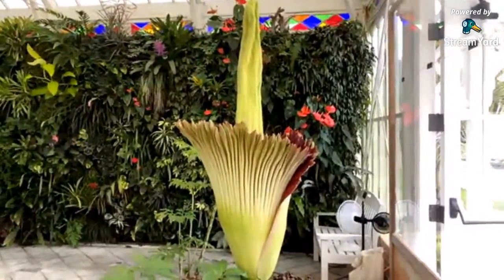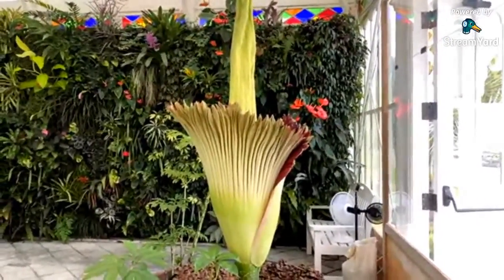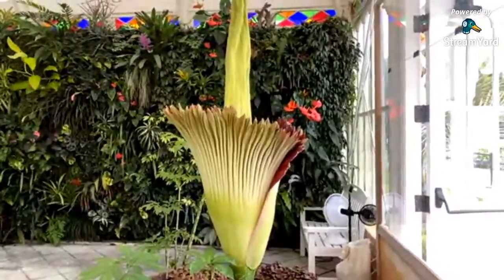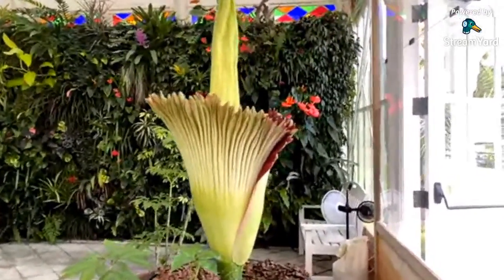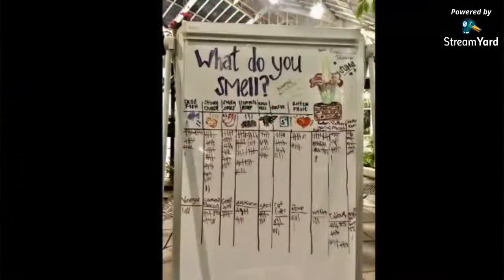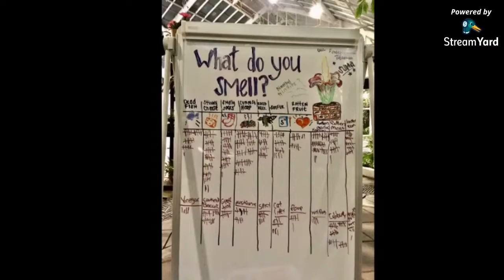At a previous bloom, we took a poll of our visitors and asked them what they thought the smell of this plant was like. They came up with everything from dead fish, stinky cheese, poop, roadkill, and rotten fruit — lots of different smells. But all of these different smells together have a purpose — why on earth does this plant smell so terrible?